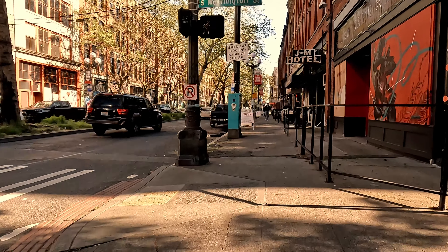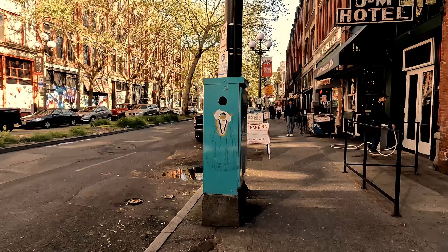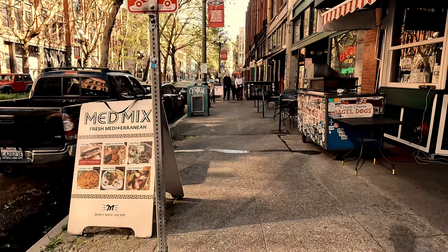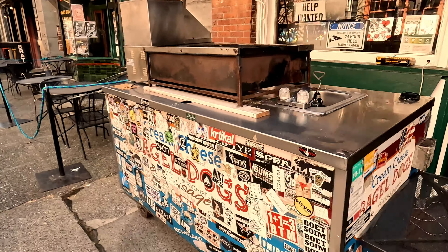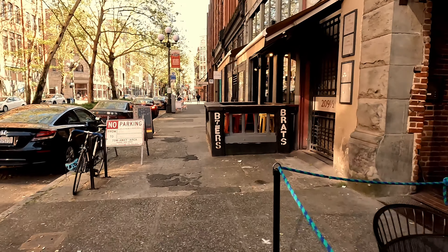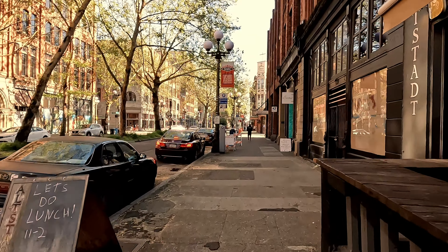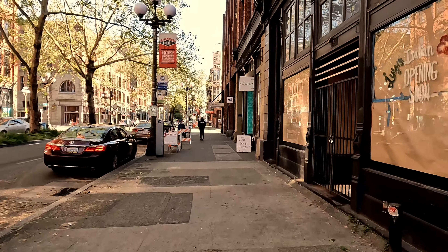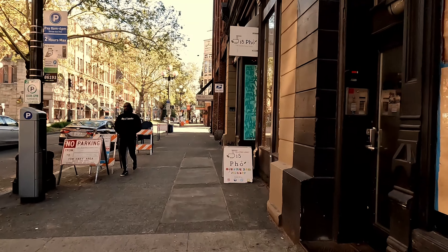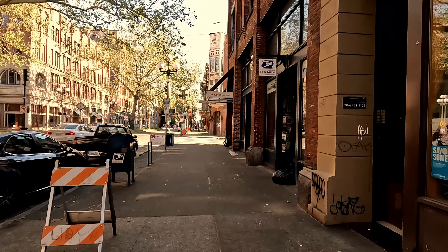In my younger years, Pioneer Square and Belltown would have been the two places where I spent a lot of time at clubs and bars. Pioneer Square is still that way — lots of cool things to see and do. So cream cheese bagel dogs — that's the famous Seattle hot dog. If you want to know what a Seattle dog is, it's basically what we get late at night: a nice big sausage or hot dog with onions, cream cheese, peppers, and all the fixings, but the biggest thing is adding that cream cheese to it.